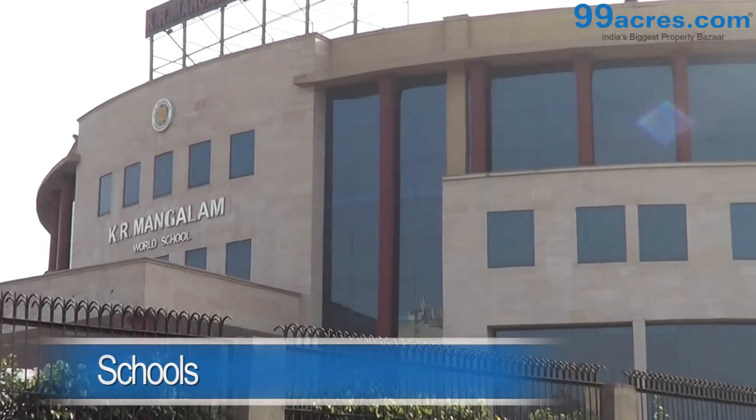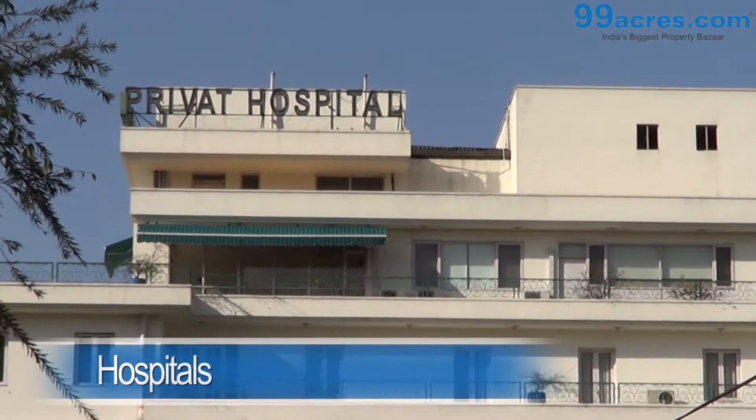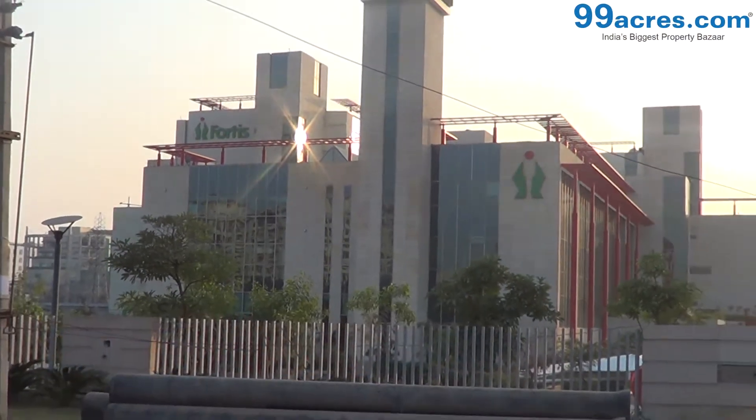Schools like Yarmangalam, Shiv Nadar, and Mother's Pride, and hospitals like Privat, Max, and Fortis are in close proximity.